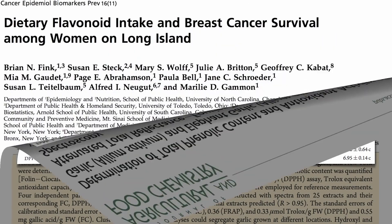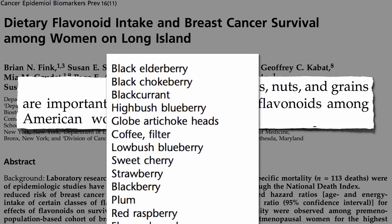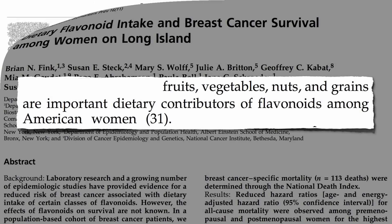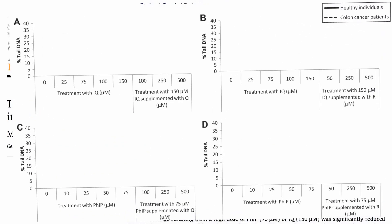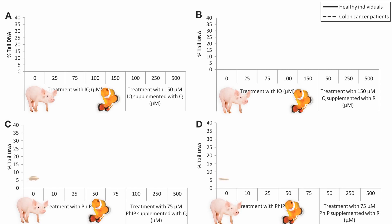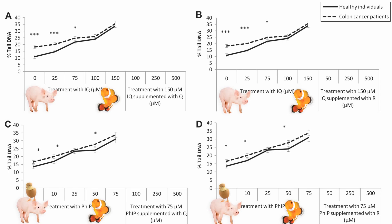What about flavonoid phytonutrients found in fruits, vegetables, nuts, and grains? Here are the top 100 sources in the world. Do they have a protective effect on meat mutagen-induced DNA damage? They took white blood cells from healthy individuals and colon cancer patients and exposed them to increasing doses of two cooked meat carcinogens — IQ, found mostly in fried bacon and baked fish, and FIP, found mostly in fried bacon, fish, and chicken. They used the comet assay again, measuring how much DNA was broken off in the tail, and as you can see, as the concentration of meat mutagens increases, so does the DNA damage.